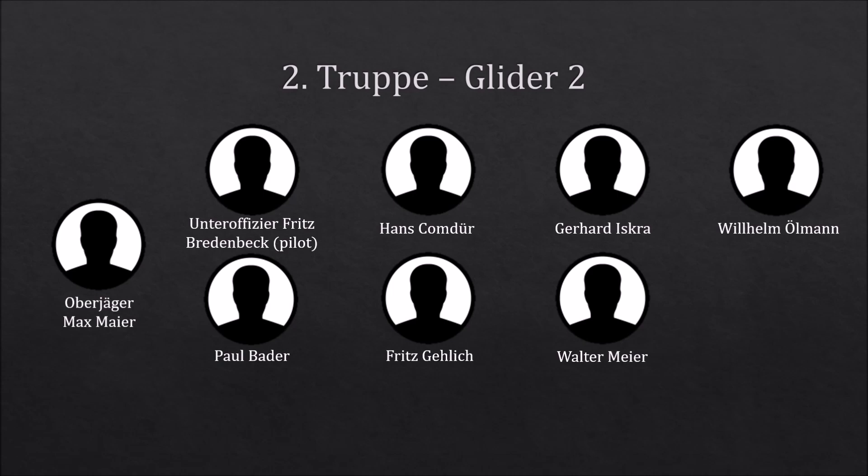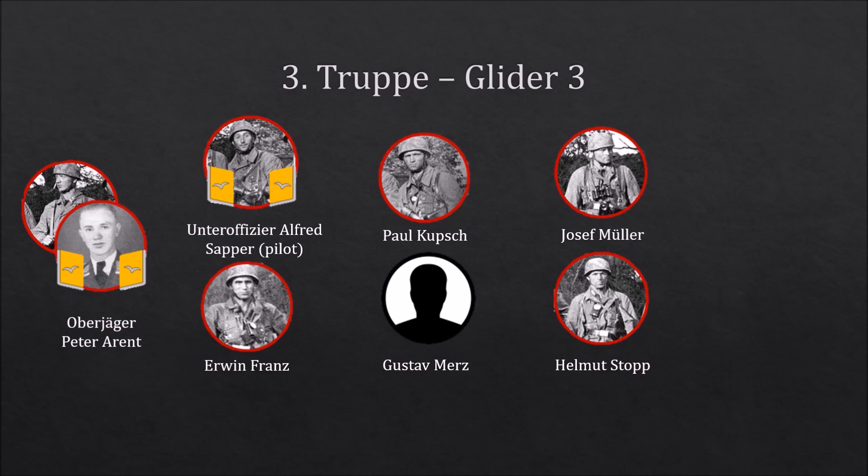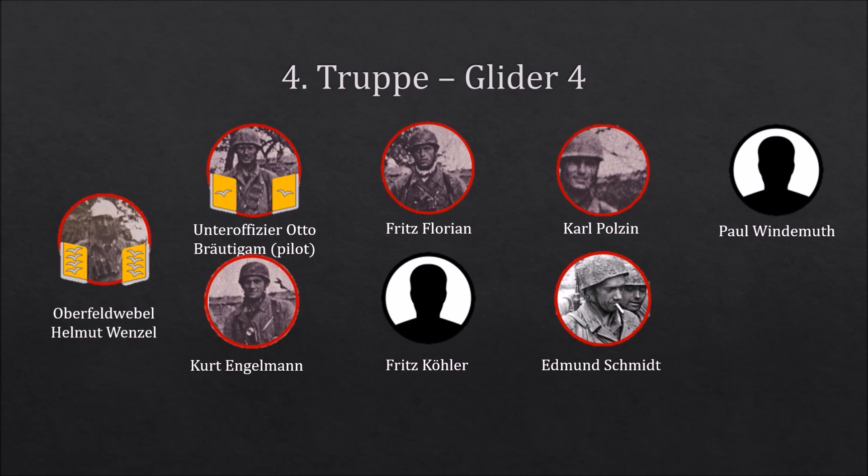Trupp 3 consisted of two NCOs and five other ranks. The third Trupp was commanded by Oberjäger Peter Arendt. Trupp 4 consisted of two NCOs and six other ranks. It was commanded by Oberfeldwebel Helmut Wenzel, who would get wounded to the head later on the 10th of May 1940, hence the bandage on his head. The fifth Trupp had three NCOs and five other ranks. This glider was commanded by Feldwebel Erwin Haug.